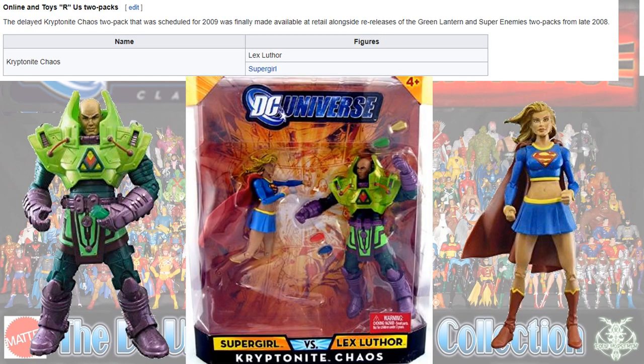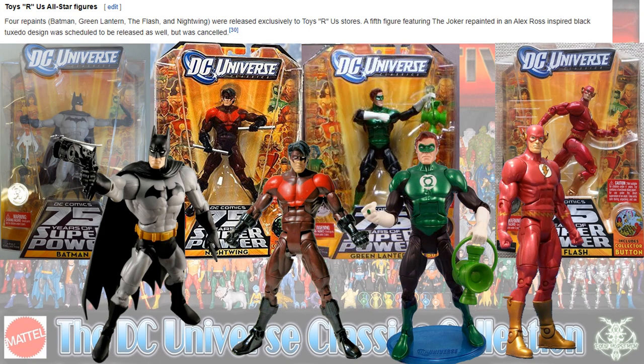Another Toys R Us two-pack came with Lex in his armor and Supergirl. Then we had some more All-Star figures: Batman, the red version of Nightwing, Hal Jordan Green Lantern, and Flash — this time with gold boots and gold lightning.